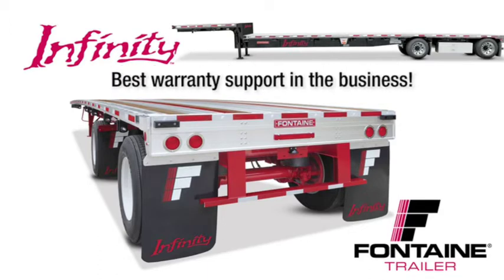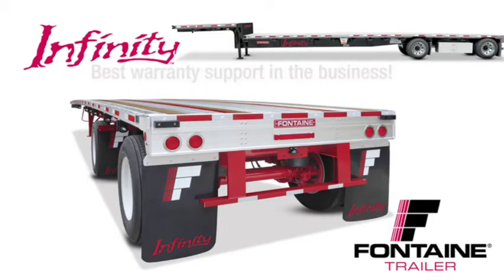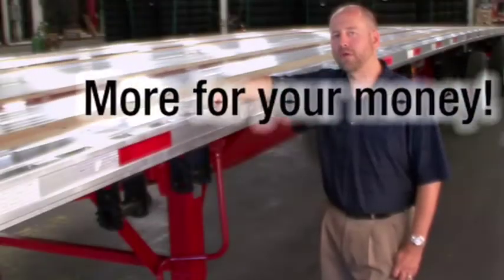And best of all, we back our quality in writing with the best warranty in the business. With the Fontaine Infinity, you get much more for your money. Let me show you what I mean.